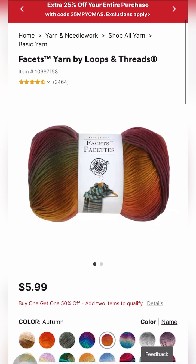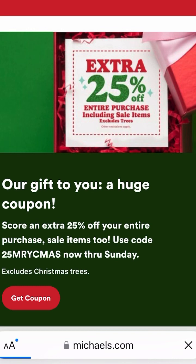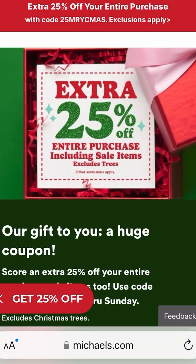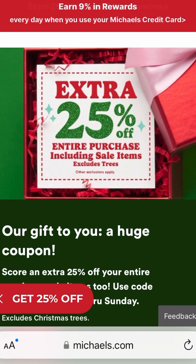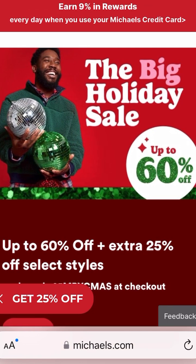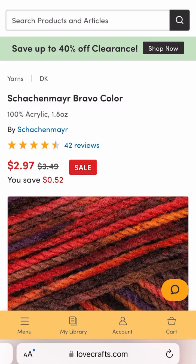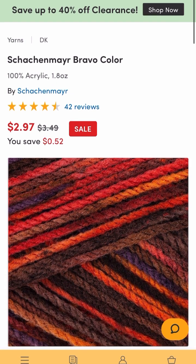I wanted to spotlight Facets by Loops and Threads — it's $5.99 and they have beautiful colors. At Michaels you can get an extra 25% off your entire purchase including sale items, but it excludes trees. Up to 60% off plus an additional 25% off when you apply the code listed at the top of the Michaels website.